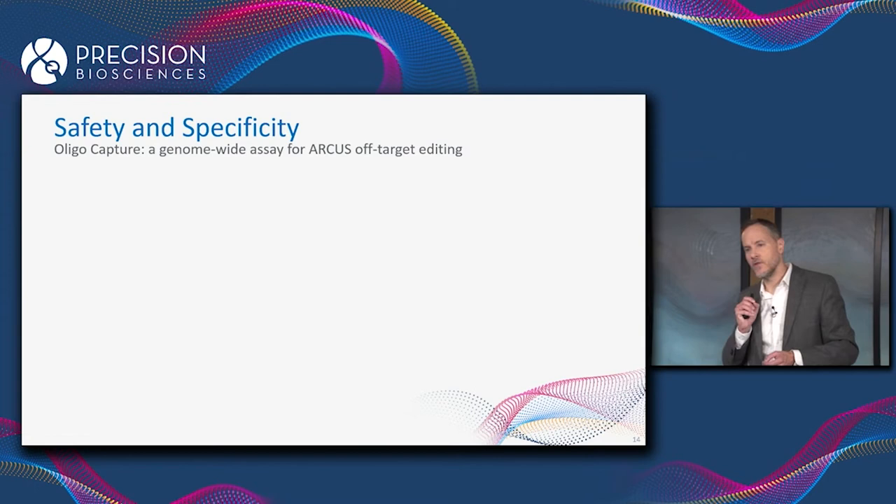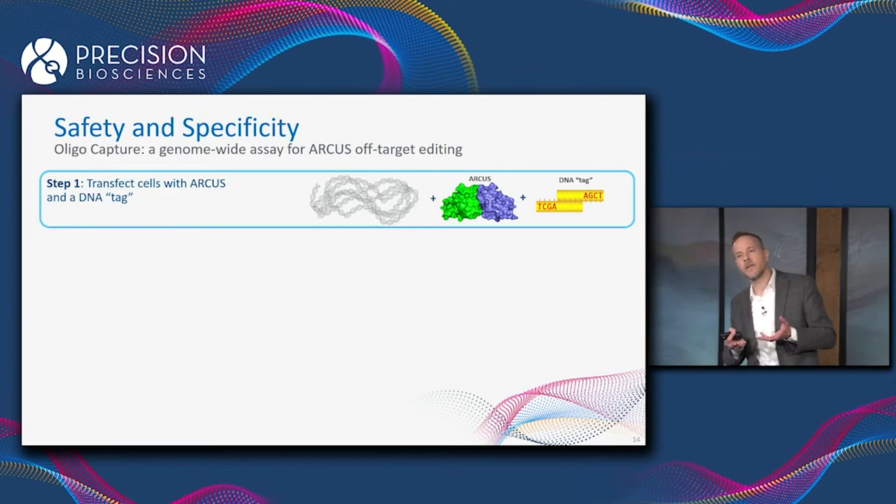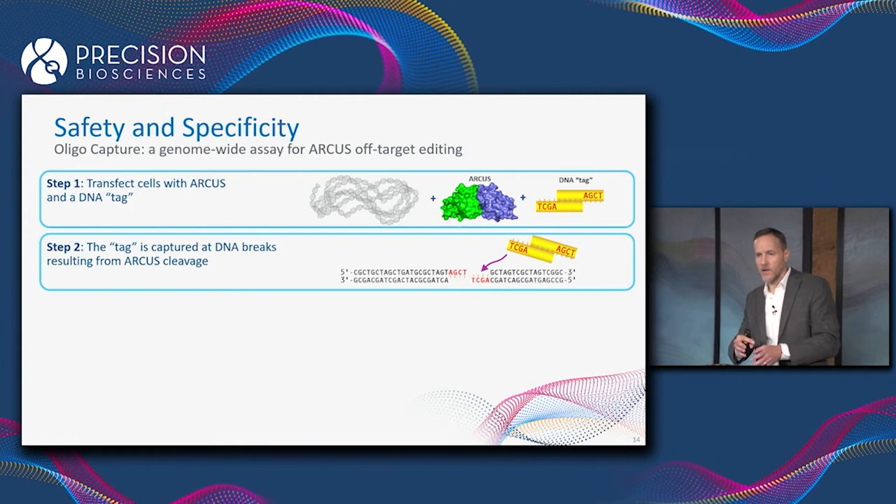The method we use in-house to detect off-target editing is something we developed called OligoCapture. We transfect a population of cells with a gene encoding an ARCUS enzyme, as well as a very high concentration of a DNA tag. The ARCUS enzyme gets made in the cells and cuts its sites in the genome — both the on-target site and any off-target sites it might have.